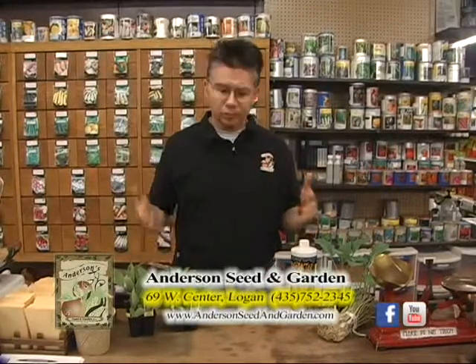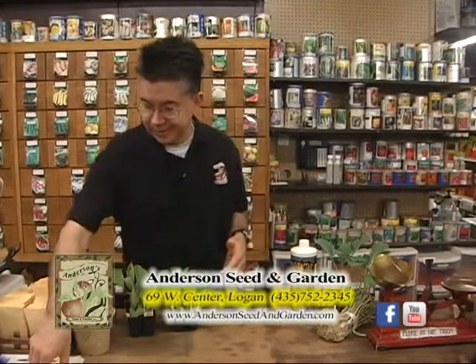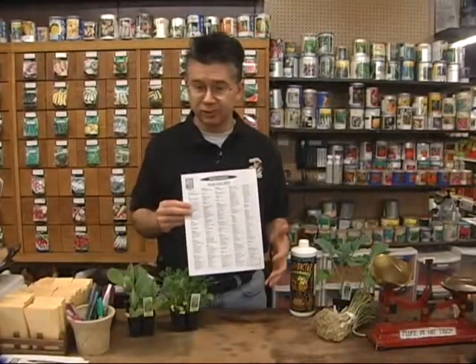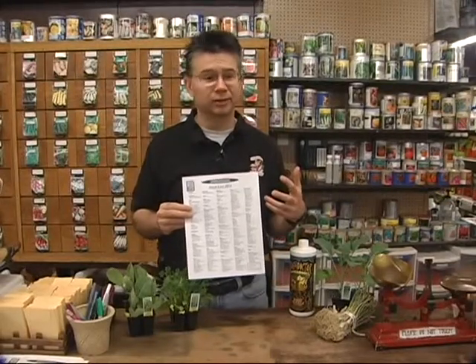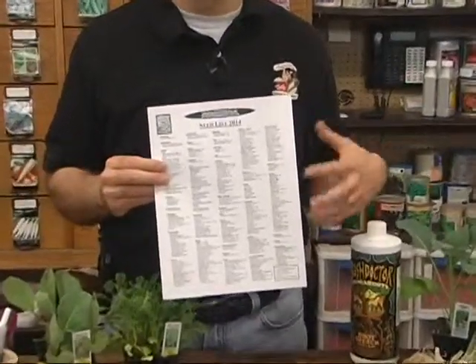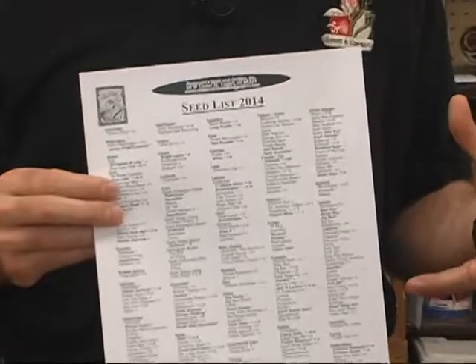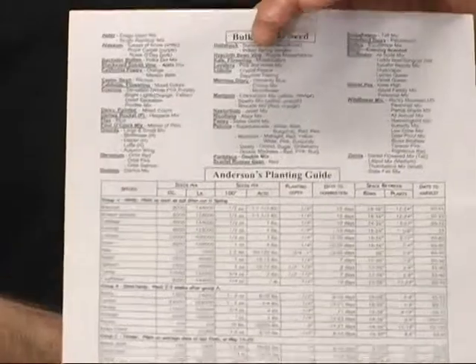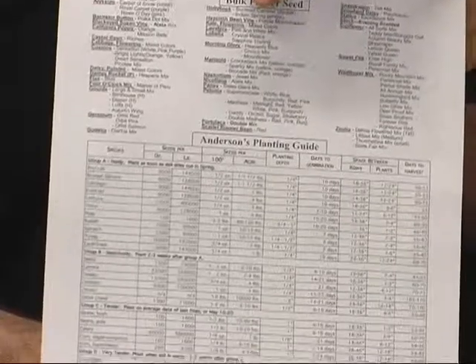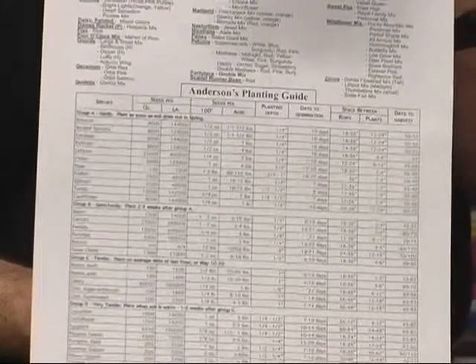One of the most common questions we're asked here at Anderson Seed and Garden is: what can I plant right now? When it comes to vegetables, what can go in the ground right now? We've got a guide here at the store — our seed list — with all our bulk vegetable varieties, good suggestions of what to plant and our favorite varieties. On the back side is our planting guide, telling you how deep, how far apart, spacing between rows, how much seed you need per hundred feet, and when to plant depending on the weather.